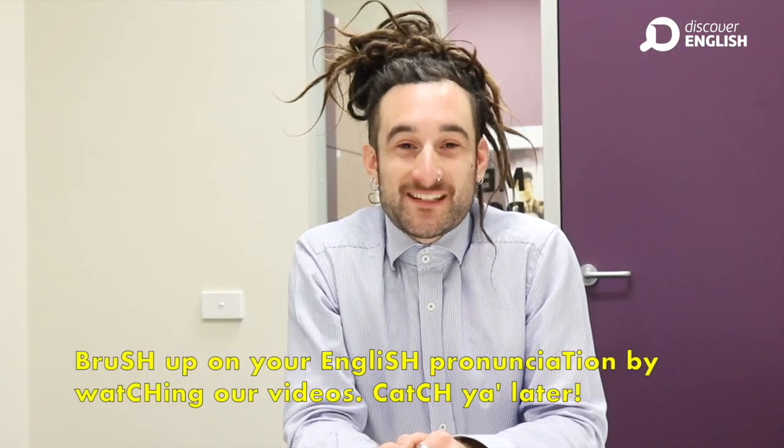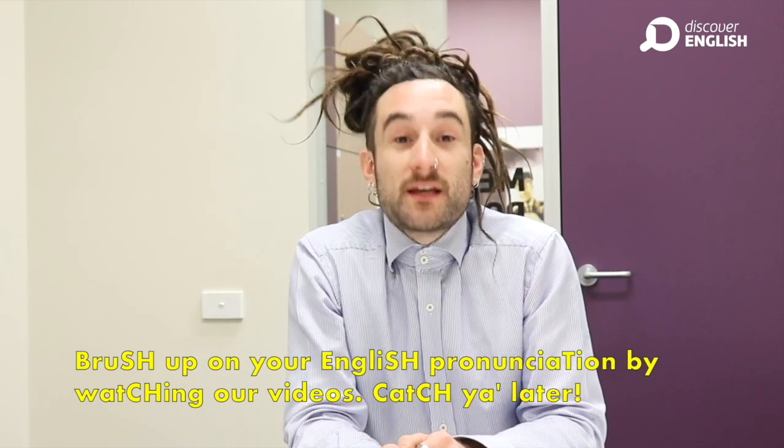Brush up on your English pronunciation by watching our videos. Catch you later.